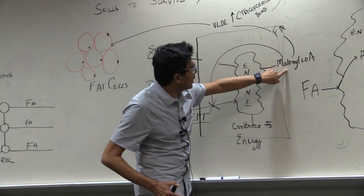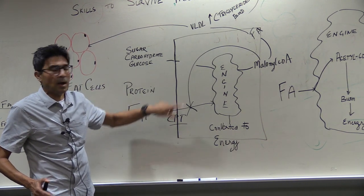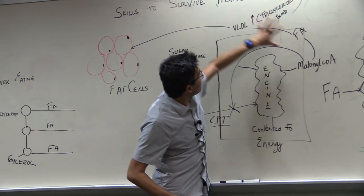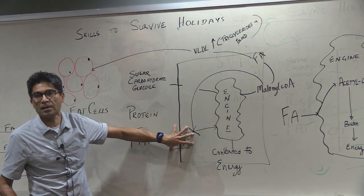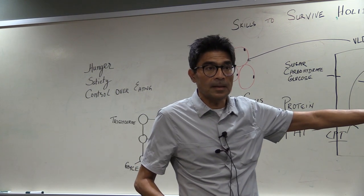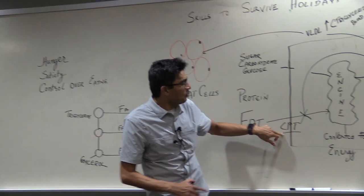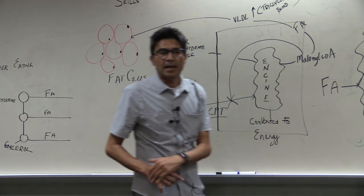What does malonyl-CoA do to this CPT enzyme? You get high levels of malonyl-CoA when you eat a lot of carbs you cannot burn. Malonyl-CoA tells the enzyme: don't put any fat into the engine because the engine is already full — it doesn't need any more energy.